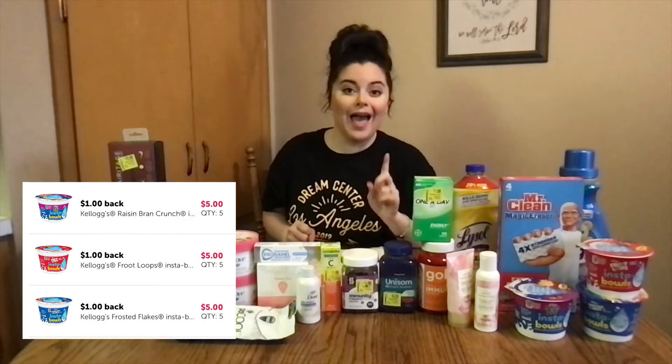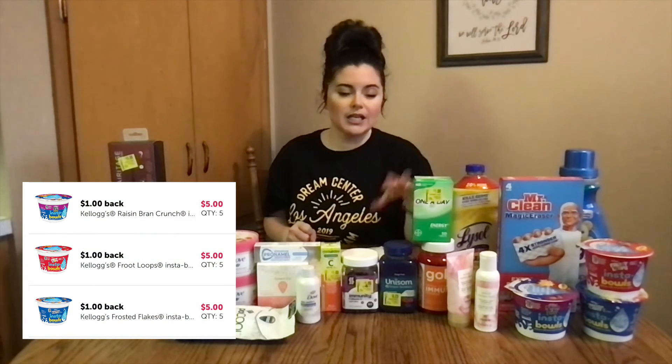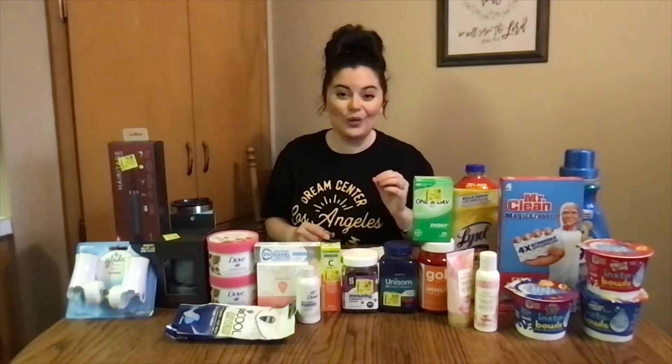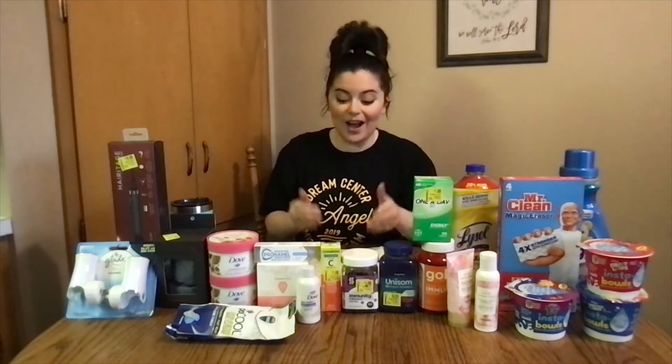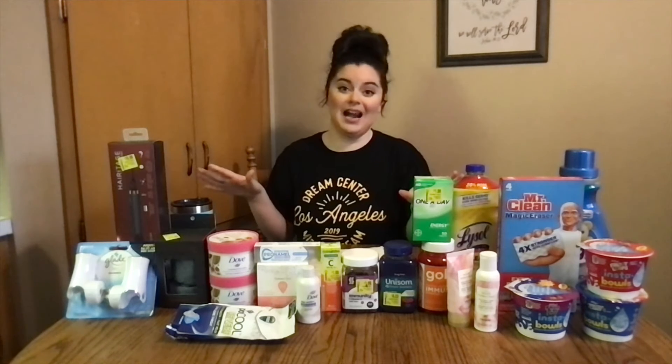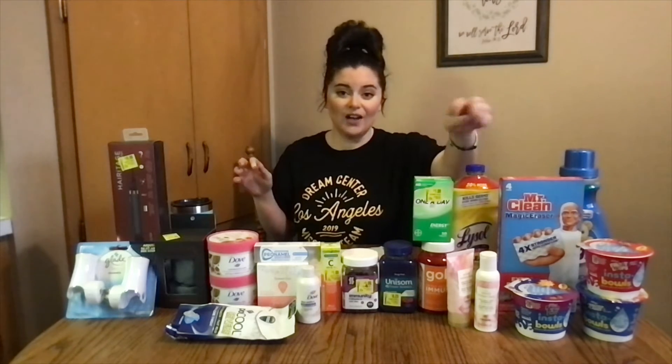These cereals — these little instant bowls — they have Fruit Loops, Raisin Bran, and Frosted Flakes. For these three, they are a dollar at Walmart. In our Walmart they were in the aisle section, in those big tubs or containers in between aisles, for a dollar. On Ibotta you have a dollar rebate and you can use that rebate up to five times — it said limit of five per receipt. So I went ahead and maxed it out. I got five of each of those, so I got 15 cups completely free.